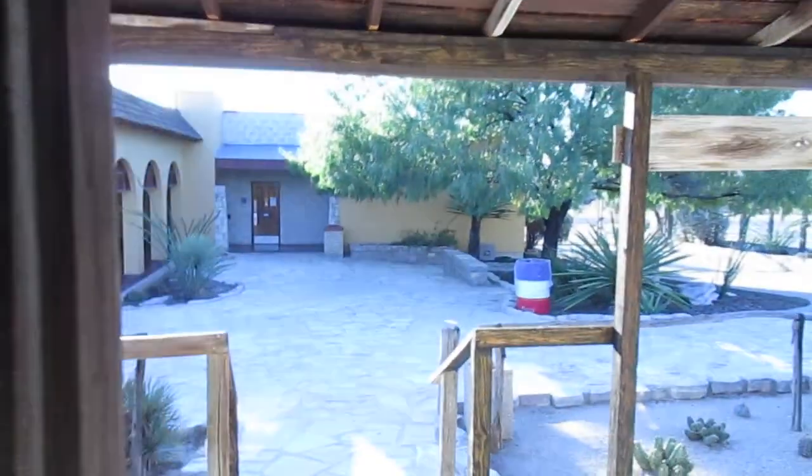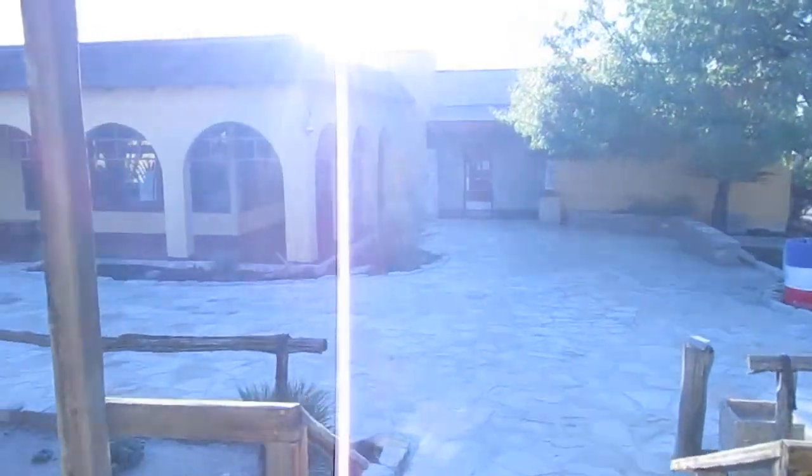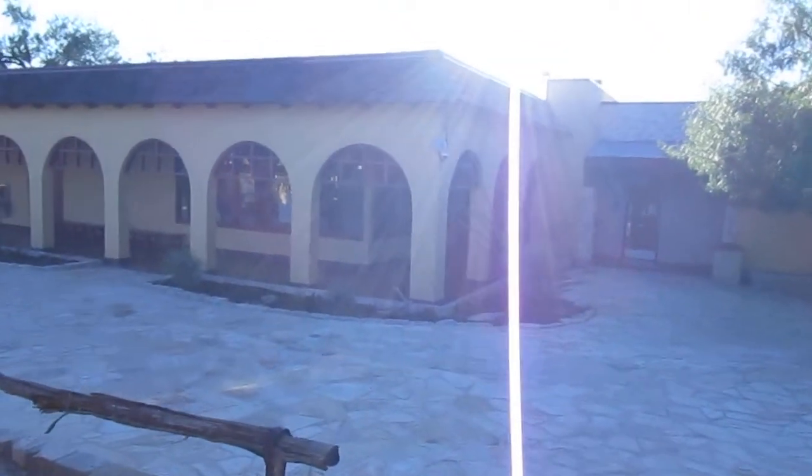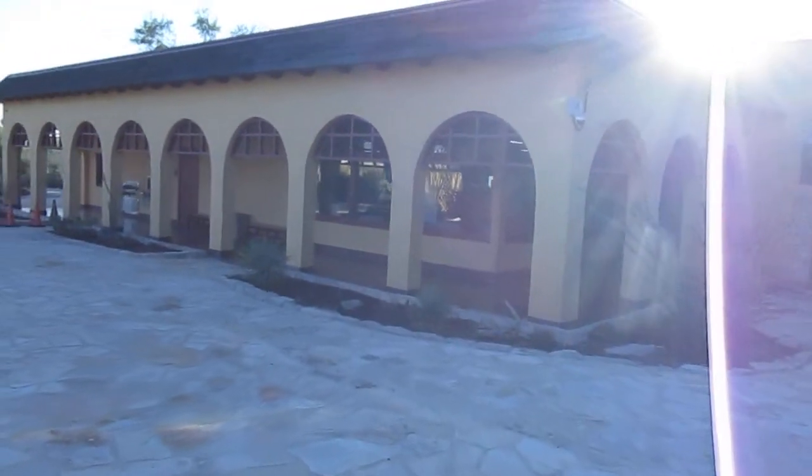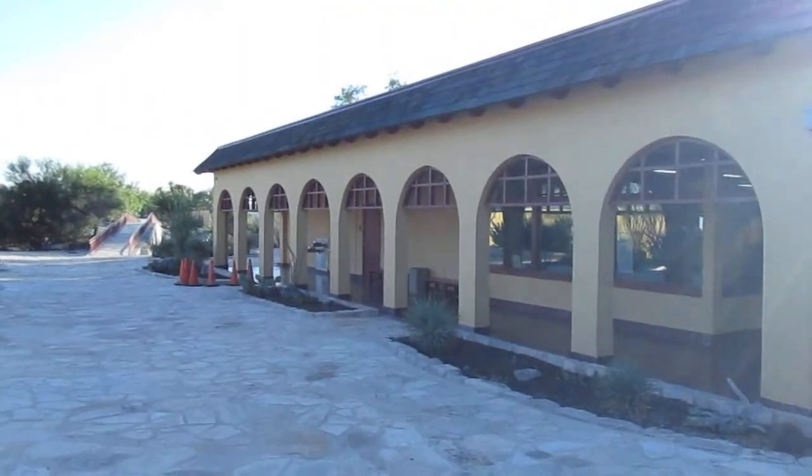Got to come to Langtry, Texas. This is the Judge Roy Bean Visitor Center.